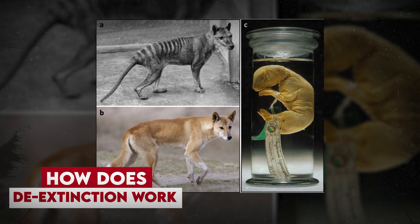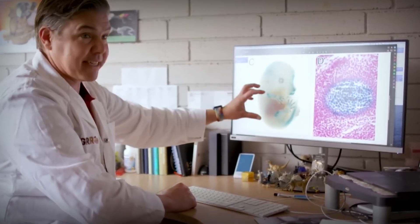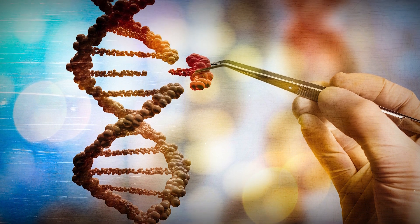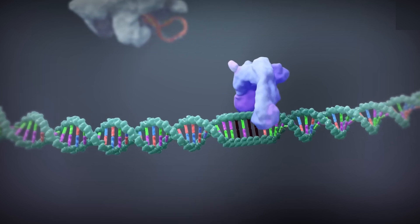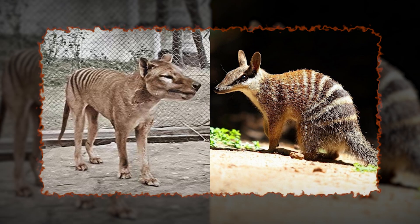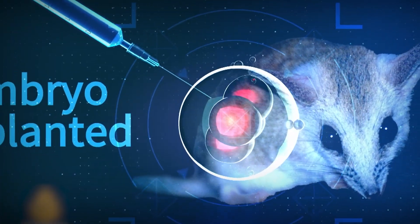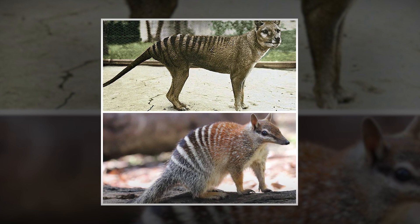How does de-extinction work? To bring back the Tasmanian tiger, scientists follow a process similar to cloning. First, they sequence the extinct animal's genome. Next, they use CRISPR gene editing technology to modify the DNA of a living species that shares genetic similarities. In this case, the Numbat and Tasmanian devil are being considered as genetic surrogates. Once the genetic modifications are complete, the embryo is implanted into a surrogate mother, with the hope of eventually giving birth to a live Tasmanian tiger.